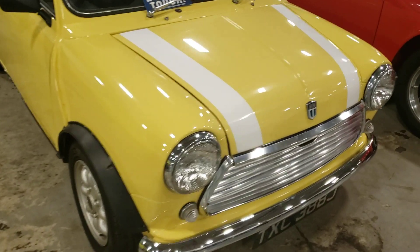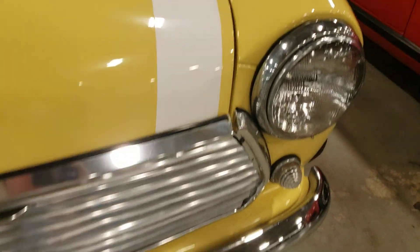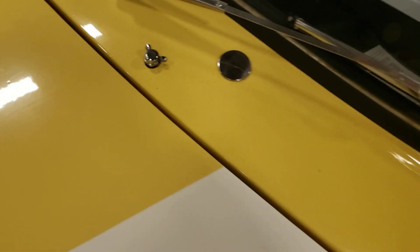It's in pretty decent shape. Body-wise, the paint could probably be gone over a little bit. I'm not seeing any really bad issues with the paint, but it could be buffed out pretty well.